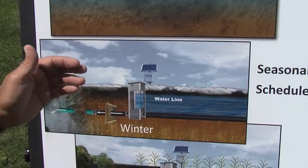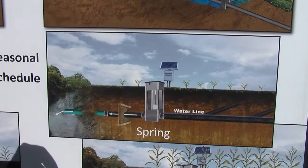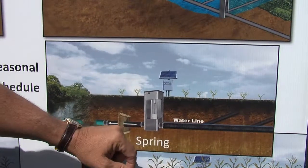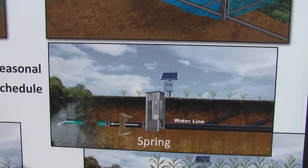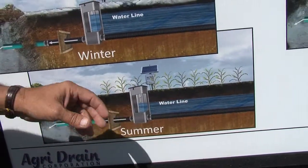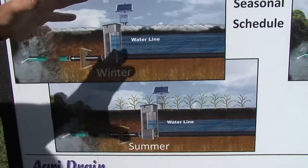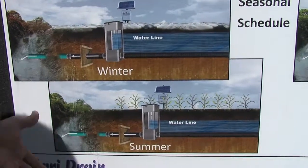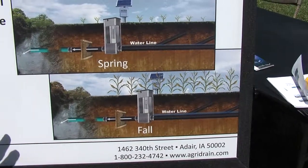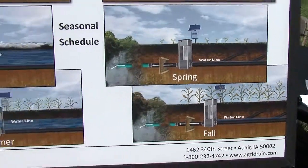Then in the spring, when you get ready to go back in, you want that drainage system to draw down the water, warm the soil, and encourage root growth. You would lower the water level down to the flow line, do your field work and planting activities. Then in the summertime, you can come back in and raise that water level back up, conserve some of the nutrients in the water to make them available for the crop during the growing season. If you get a rainfall event, you also tend to hold that water back and store it. In the fall, drain it back down again for fall field work and tillage operations, and go back into winter mode.